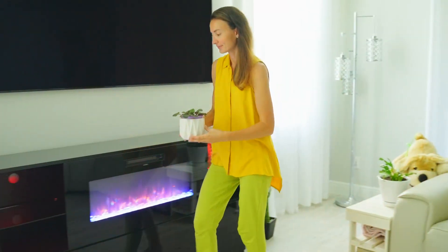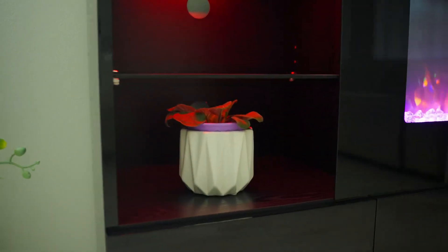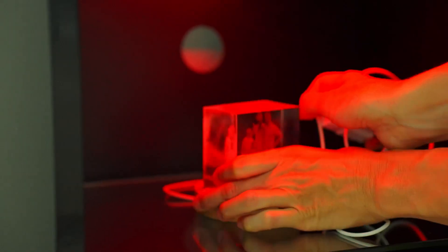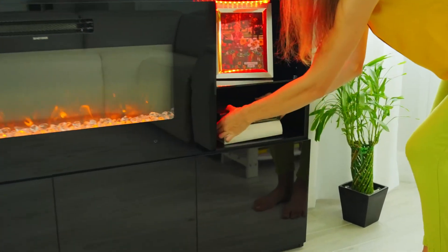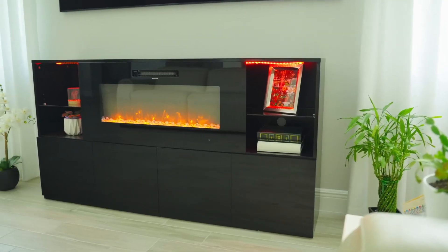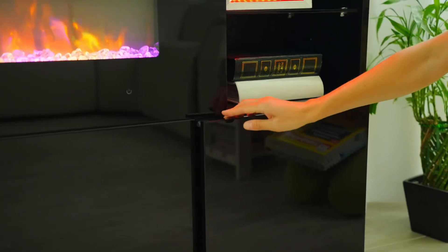The AmorLife Fireplace TV stand is a true masterpiece when it comes to design and functionality. It successfully merges a high-gloss media entertainment center with an electric fireplace, creating an ambience that is both cozy and luxurious. The high-gloss black finish gives it a sleek, modern look that effortlessly enhances the aesthetics of any room. The stand can comfortably accommodate TVs up to 78 inches, making it a versatile choice for different TV sizes.